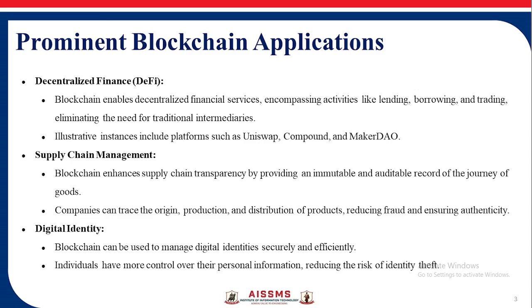Digital Identity: Blockchain can be used to manage digital identities securely and efficiently. Individuals have more control over their personal information, reducing the risk of identity theft.